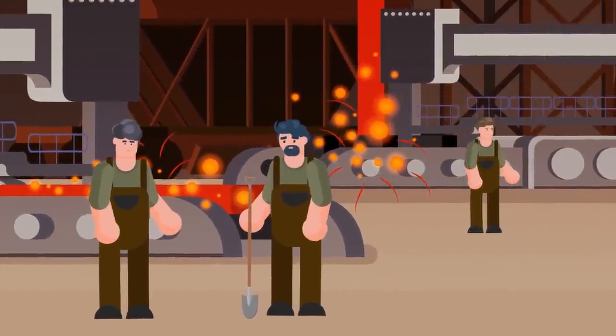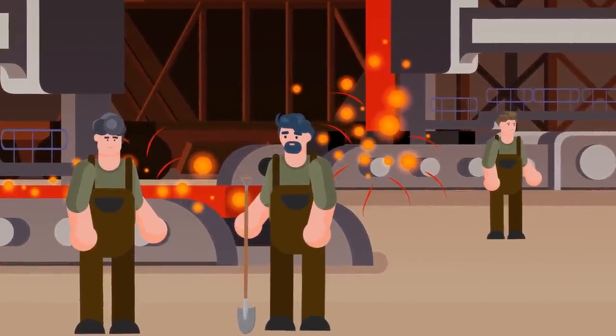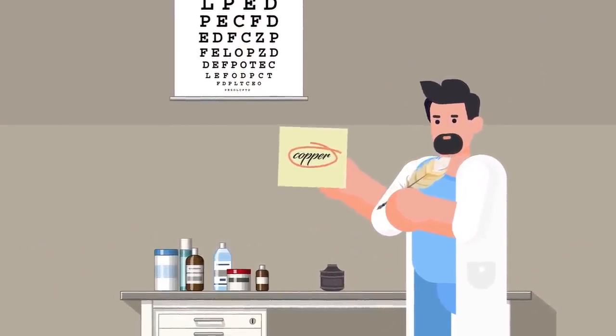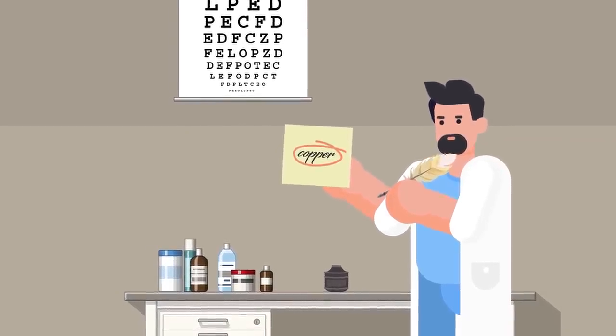Much like the milkmaids, several hundred copper workers from this same facility managed to completely dodge the cholera outbreak that was ravaging those not lucky enough to work with scalding hot metal all day. Dr. Burke expanded the purview of his study and found that this trend echoed across many professions that involved working with copper.